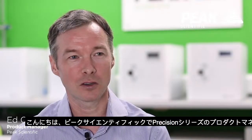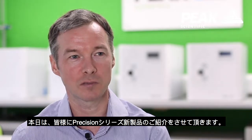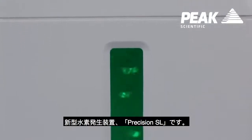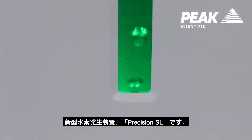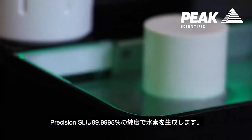Hello, my name is Ed Connor and I'm the product manager for the precision generators from Peak Scientific. Today I'm going to introduce you to our latest addition to the precision generator line. This is called Precision SL, which is our latest hydrogen generator.